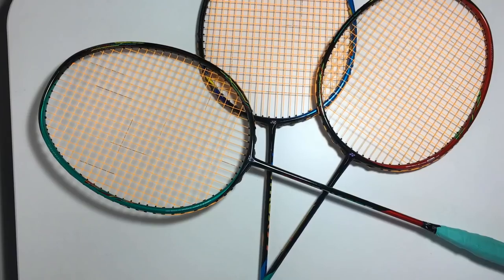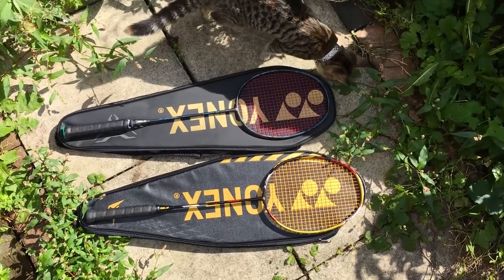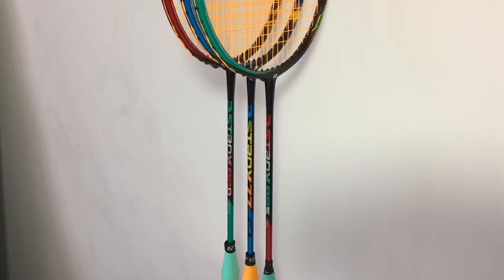Nanometrics isn't new — it's been around for a bit. The new thing, introduced in the Astrox 77, is NAMD graphite. Yonex gets quite scientific about this, but basically they attach the nanomaterials more directly to the graphite fibre, making it tougher, more powerful, and flexing in a very controlled way. Many rackets give you flex but without much control. That's why people preferred the Voltric series — very stiff shafts with good touch and control. NAMD is very revolutionary because the combination of control and power you get is just ridiculous.